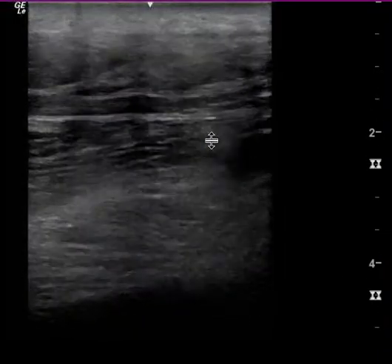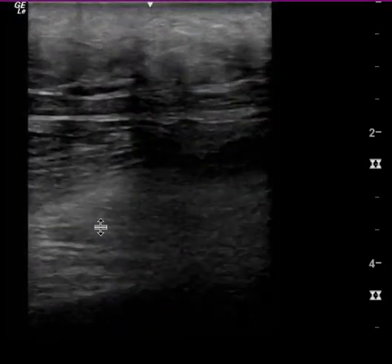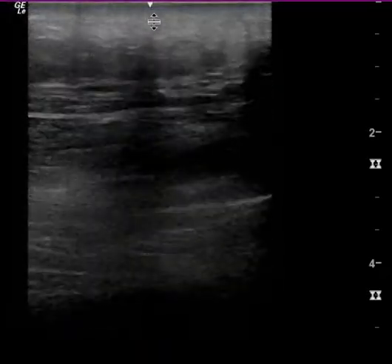Now if you're concerned for a gastroc tear or some other pathology in the muscle, I think you have an appropriate depth. But if you want to focus on the subcutaneous area looking for cobblestoning, I really think you're way too deep here.